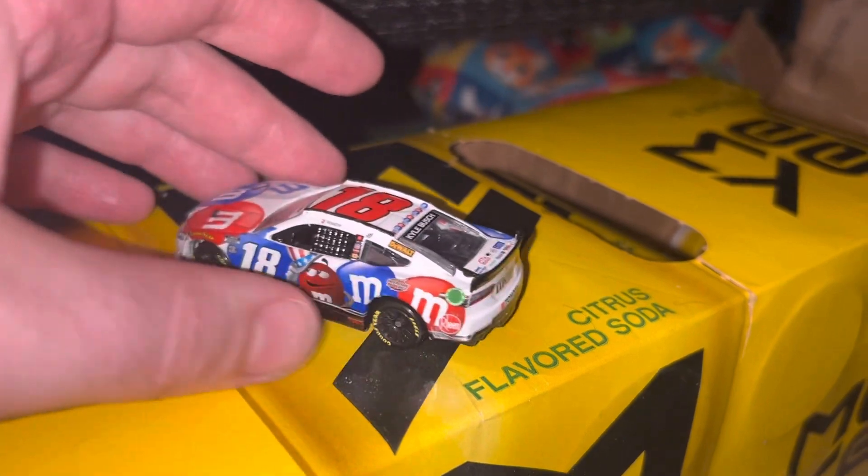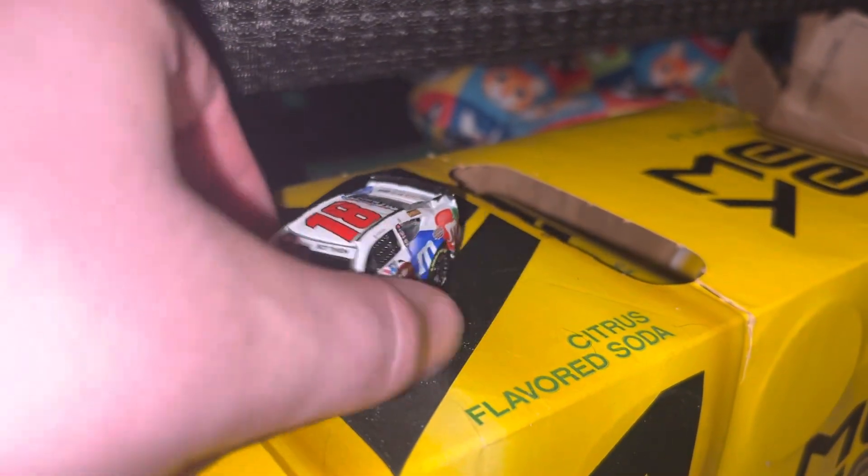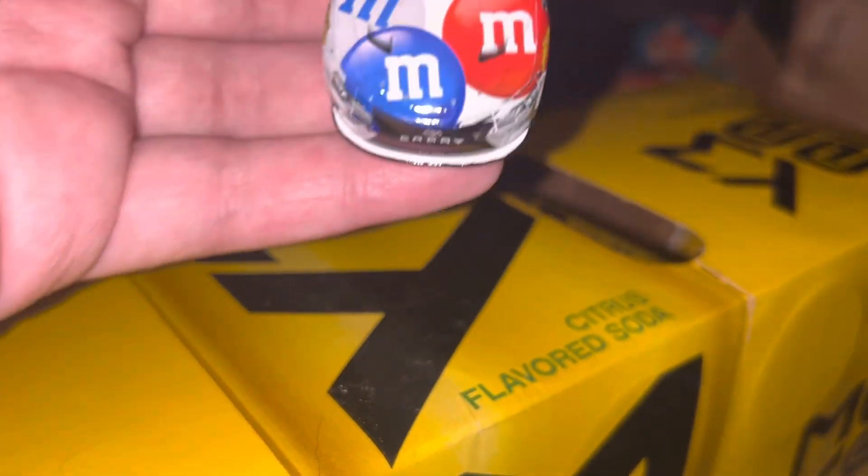So this is a custom I got. Anyway, let's get down to sponsors.